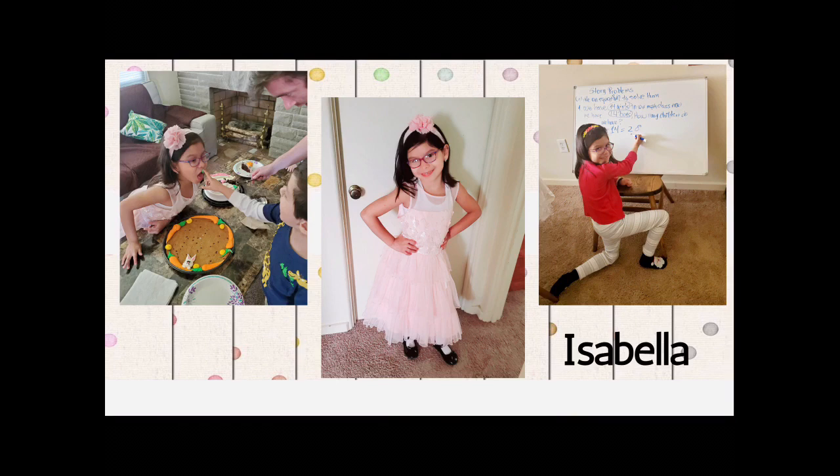Next, we have some pictures from Isabella. If you remember, Isabella recently celebrated a birthday. She shared a couple of pictures with us of her birthday celebration, her in a beautiful dress, and also doing some schoolwork. Very, very proud of these pictures. Thank you, Isabella, for sharing.